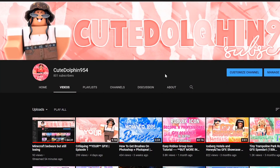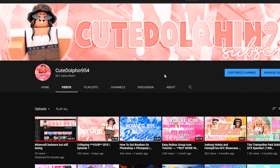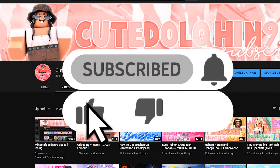Hey guys, welcome back to another video. I'm Cute Dog Fanatic 54, and today I'm back with another Roblox GFX related video. Before I begin, I want to say thank you so much because today I hit 800 subscribers, which is absolutely insane. I also live streamed for about two hours — it was Bedwars and a ton of people joined. Anyways, today I will be counting down the top 10 biggest no-nos when it comes to GFX, covering both scenes and fashion GFX.